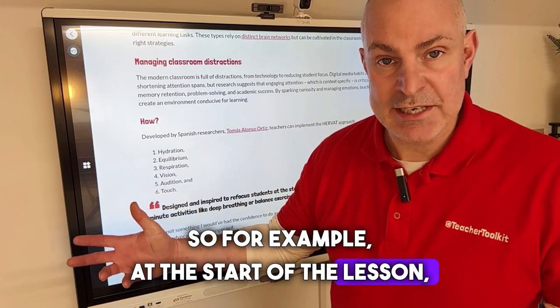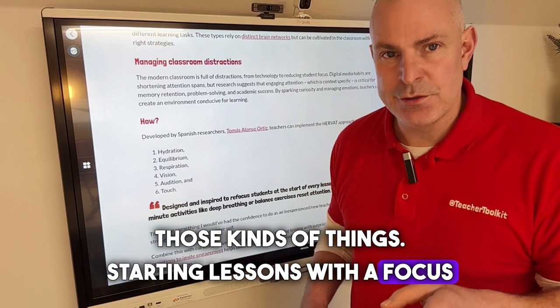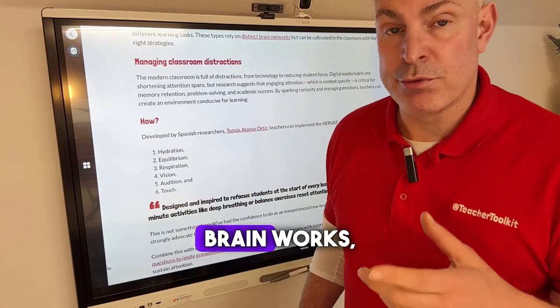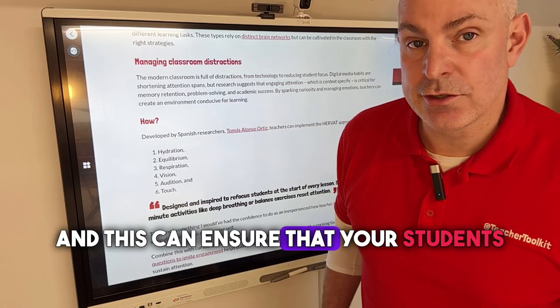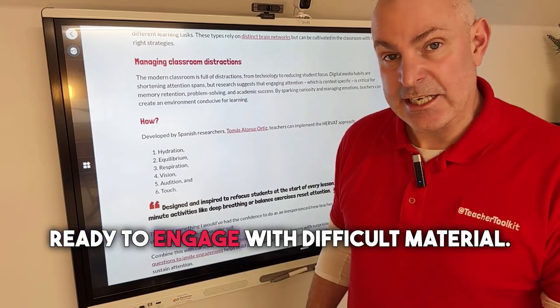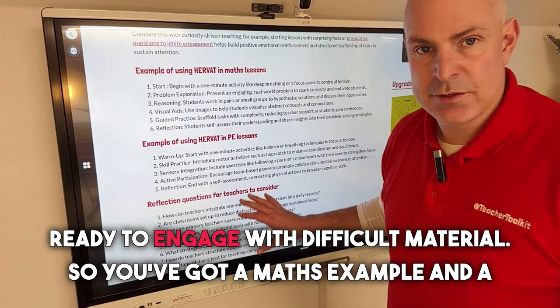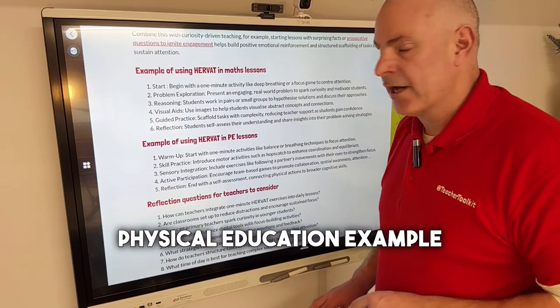For example, at the start of the lesson, get students to stand up and stretch — those kinds of things. Starting lessons with a focus helps boost techniques that align with how our brain works and how it processes information. This can ensure that your students are primed for success, ready to engage with difficult material. You've got a maths example and a physical education example here.